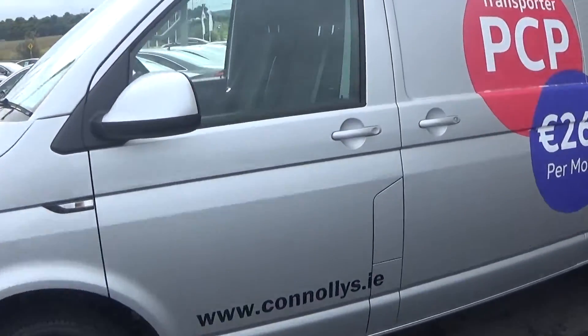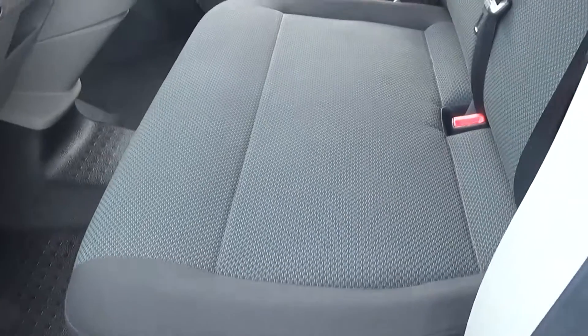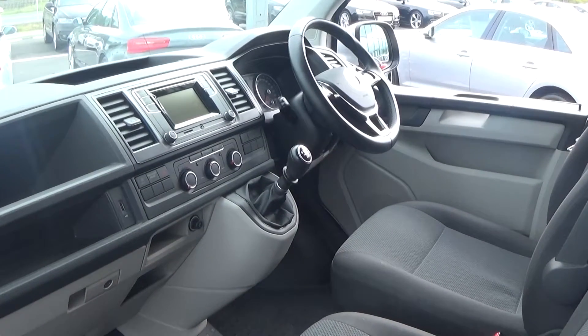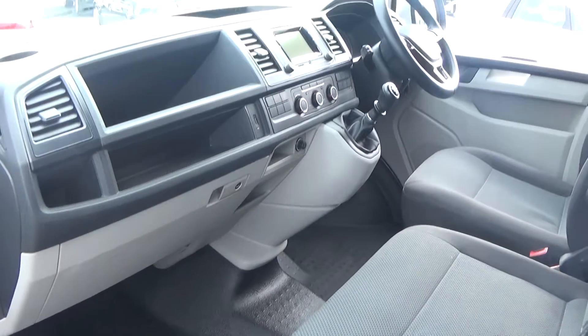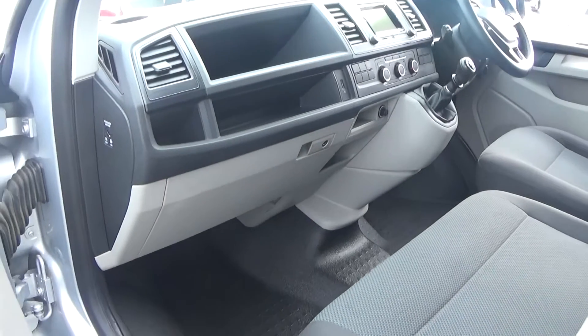Let's make our way to the interior. You'll note this vehicle is finished in a fine dark cloth upholstery. This is the T6 long wheelbase, 2 litre TDI, 140 brake horsepower. It's an ex-demo and obviously the ultimate driving machine for any business tradesman, finished in metallic silver.